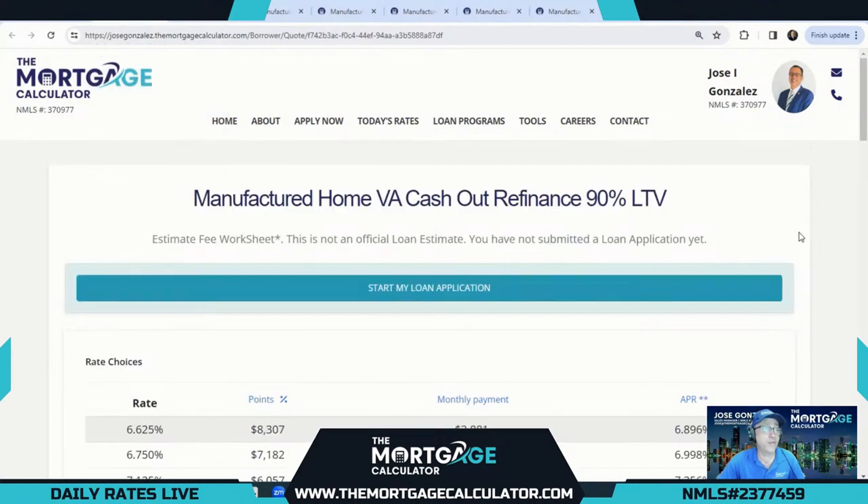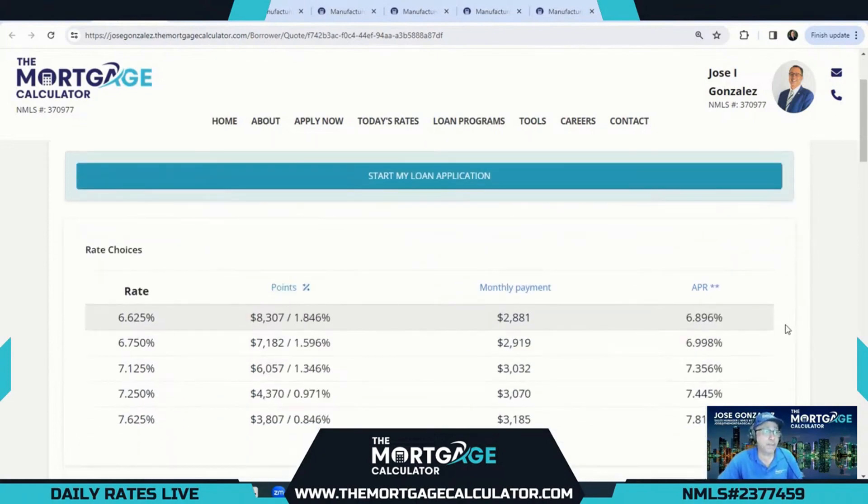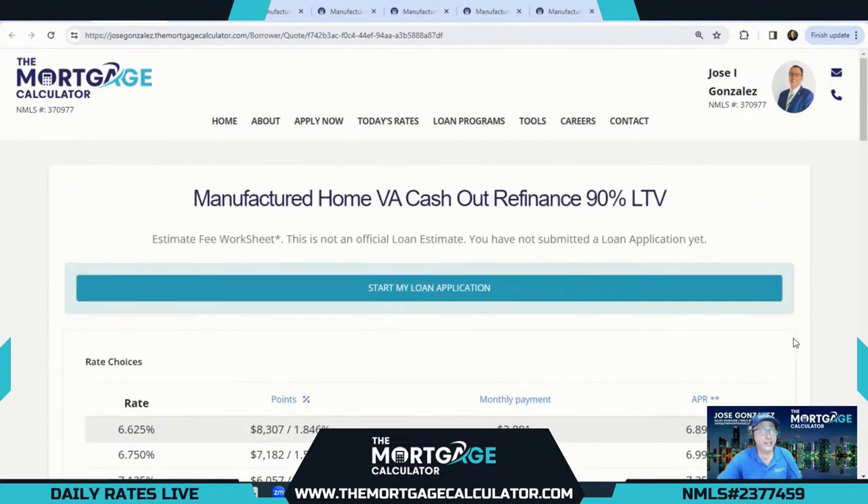Our last option is the VA manufactured home cash-out refi, up to 90% LTV. We have 7.625% as our lowest cost option and 6.625% as our lowest rate option for the VA cash-out refi at up to 90% LTV — so many great options for manufactured home loans here at the Mortgage Calculator.